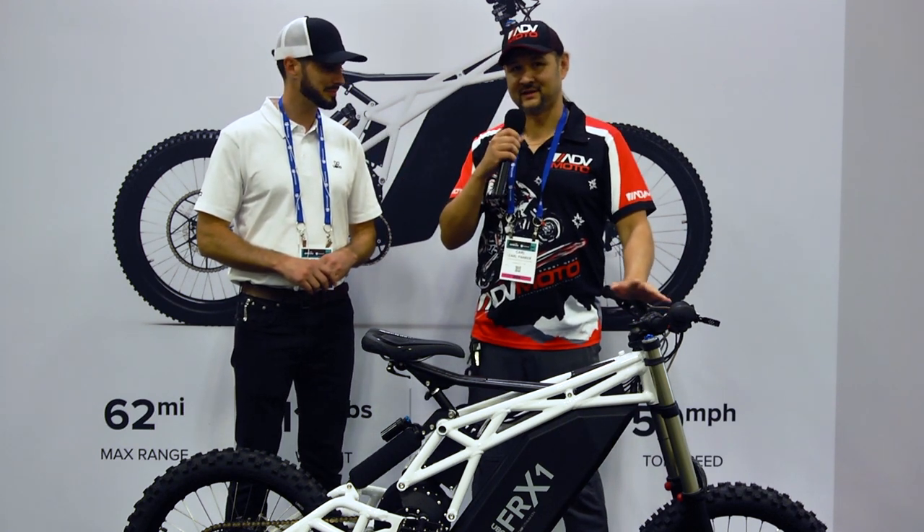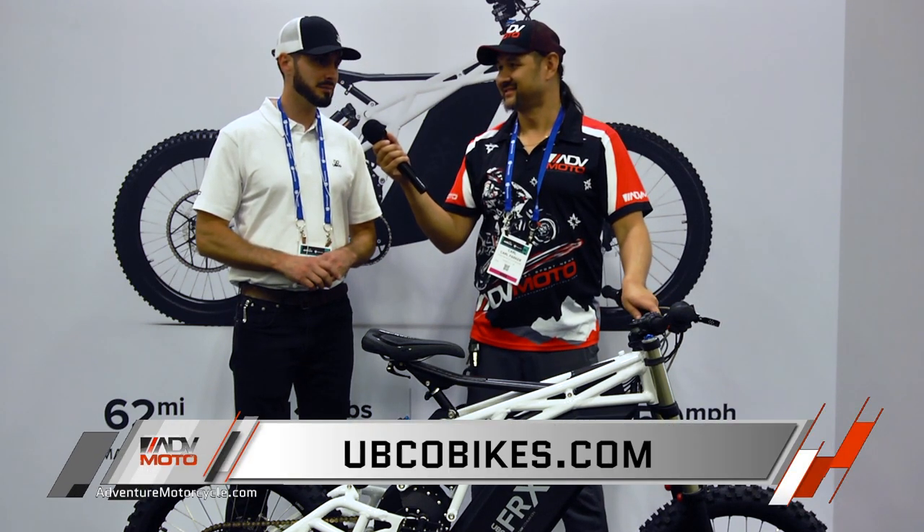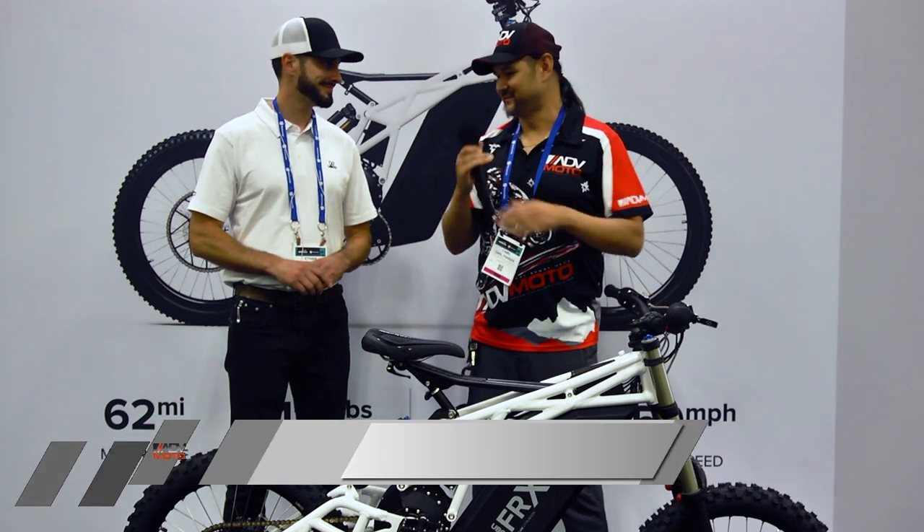If someone wants to find out more, where do they go? UBCObikes.com. Awesome, cheers, thanks very much Ethan. Thank you.